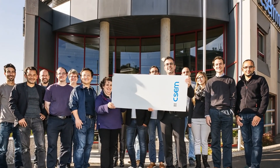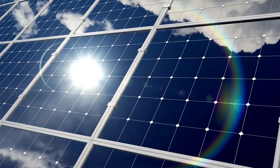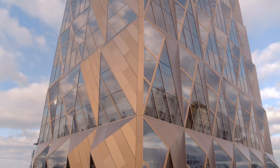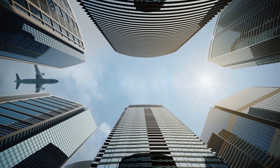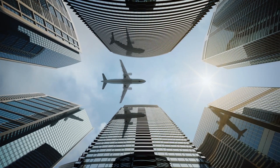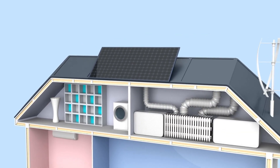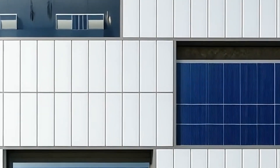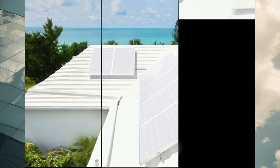This means that even when the surface is white and seemingly less absorbent, it still performs at impressive levels. In short, these panels are not only beautiful, with their sleek, modern aesthetic, but they are also brainy in their advanced engineering. They illustrate how smart design can lead to efficient technology, merging aesthetics with functionality. This remarkable synergy exemplifies the progress we've made in harnessing renewable energy and reflects the potential for even greater innovations in the future.